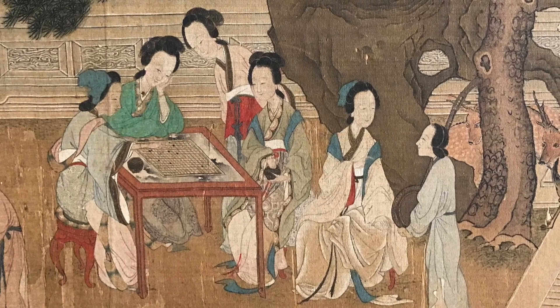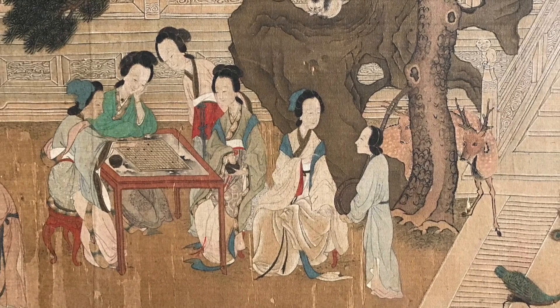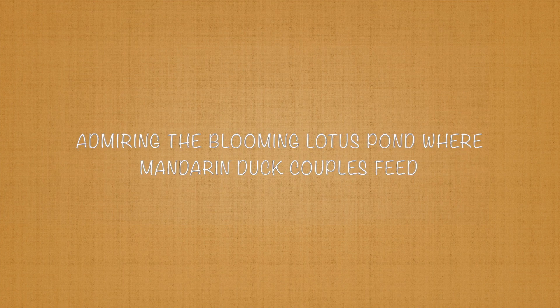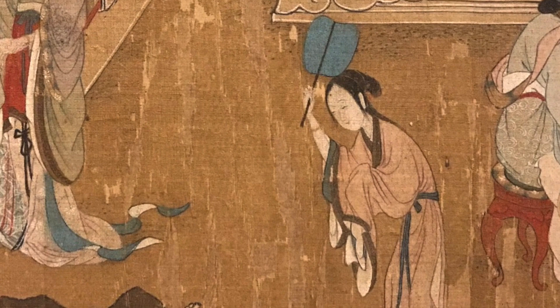The black and white game pieces are beginning to be placed on the board, while others remain in brown containers held by or placed near the two seated women players. A seated woman in a green robe and a standing woman bowed over the table are observers. Another seated woman turns to an attendant who holds an unwrapped zhongruan lute — perhaps they are discussing whether music would enhance or detract from the game.